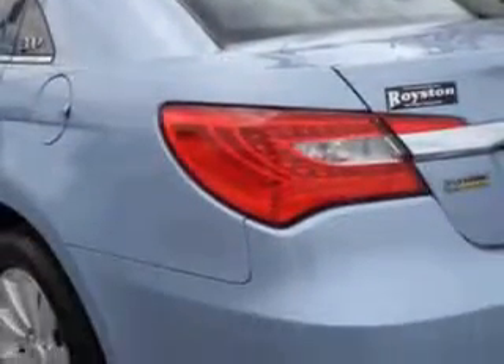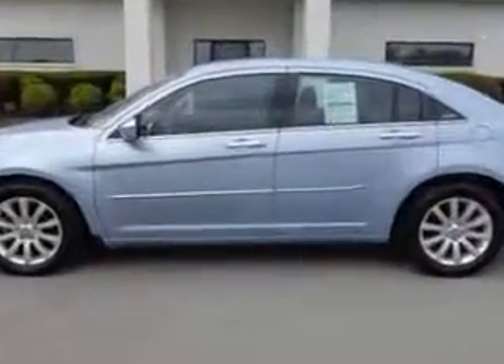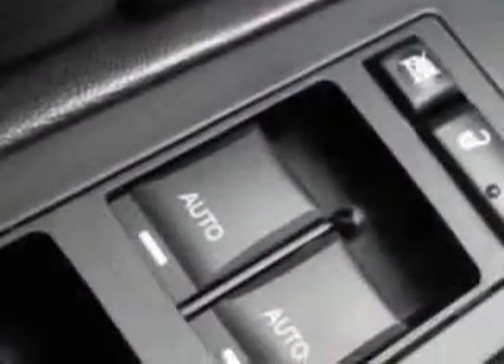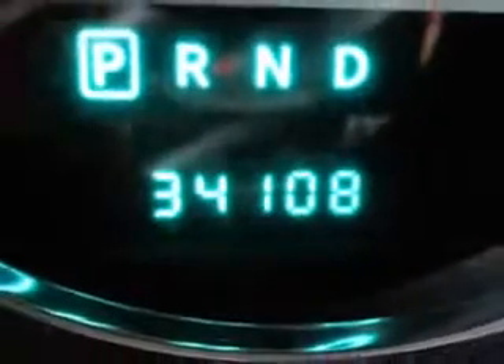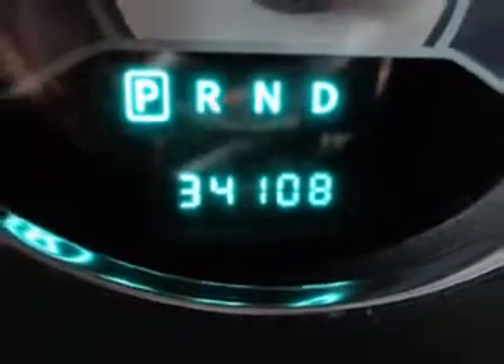Remote power door locks, leather upholstery, heated driver and passenger seating, fuel data display, heated outside mirrors, touring suspension, power driver's seat, tire pressure monitoring system, remote ignition system, auto dimming mirrors, on-steering wheel audio and cruise controls, and much more. Enjoy the drive and have peace of mind in this 2013 Chrysler 200 Limited.